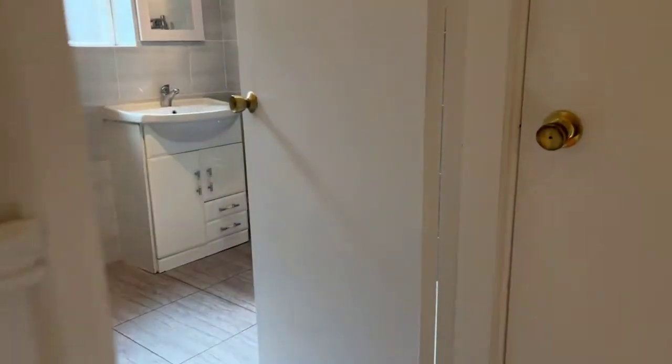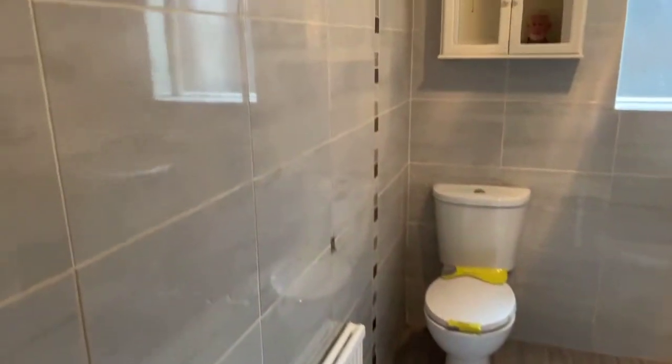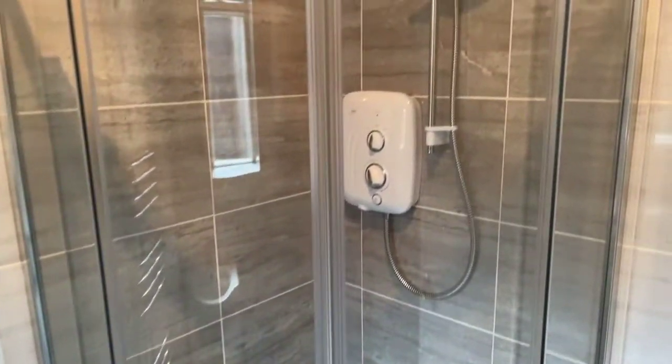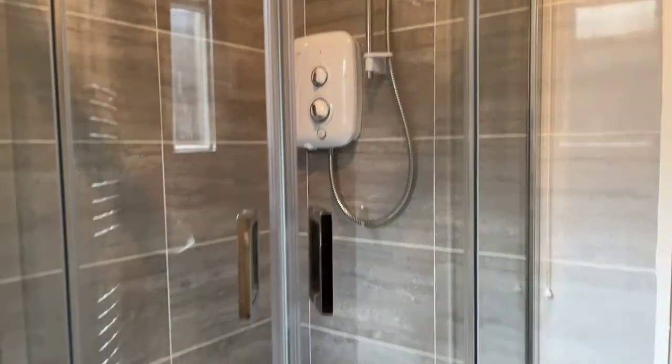Just in here to the right we have our family bathroom — fully tiled walls, heated towel rail, fully tiled floor. As you can see there's a brand new shower unit in there as well, and that's an electric shower.